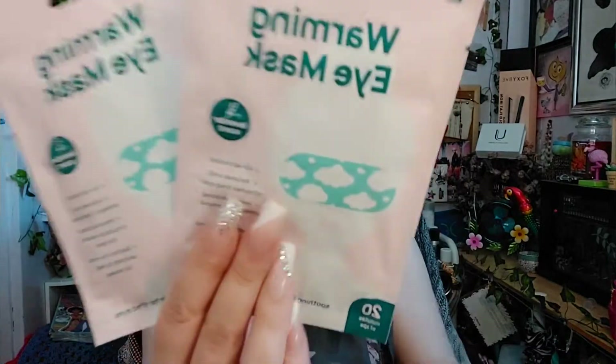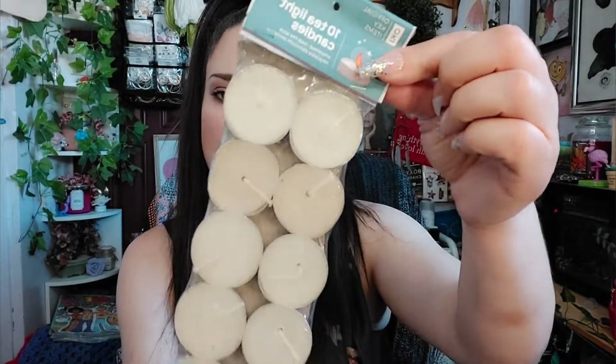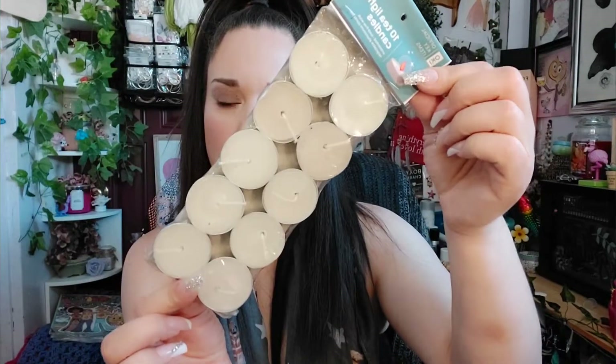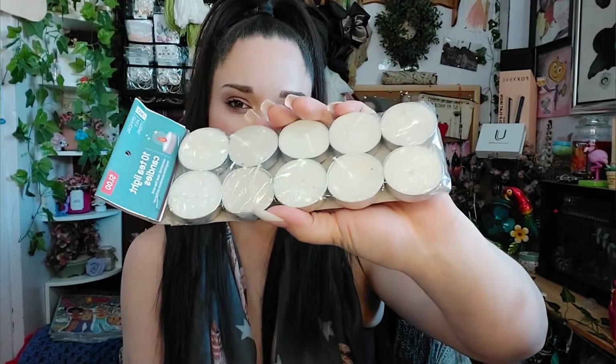I also picked up some more of these warming eye masks — these are so good. I did use one already and I really like them, so I got two because they're really good. They retail for a dollar. I also picked up some tea lights — it comes with 10 for a dollar and they're just like any other tea light you'd get from the dollar tree, really nice.